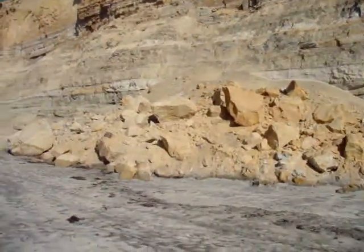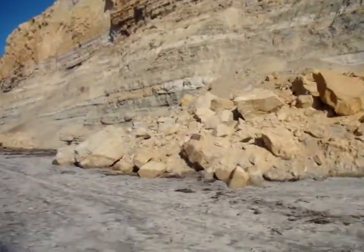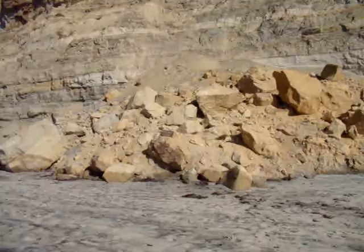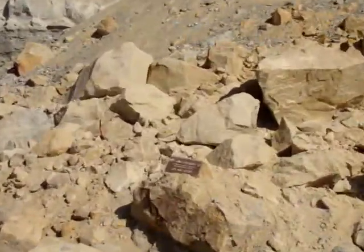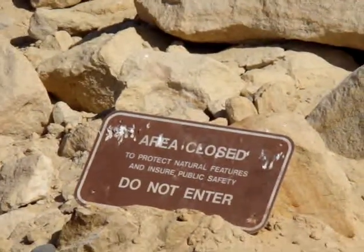This is a pretty big slide right here, so anybody that would have been close to this pretty much would have been finished. But the views here are gorgeous — and I love the sign: 'Area closed, do not enter.'